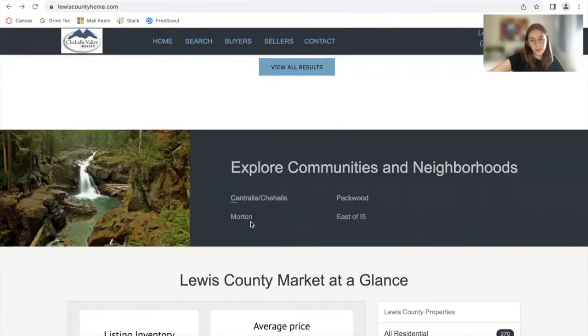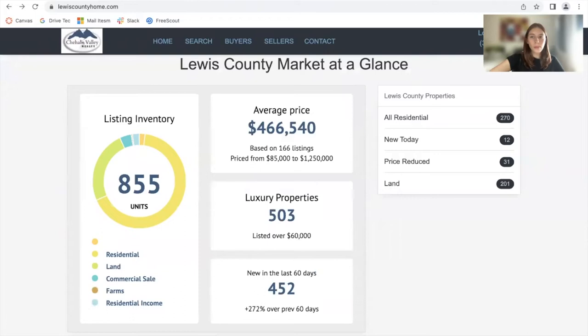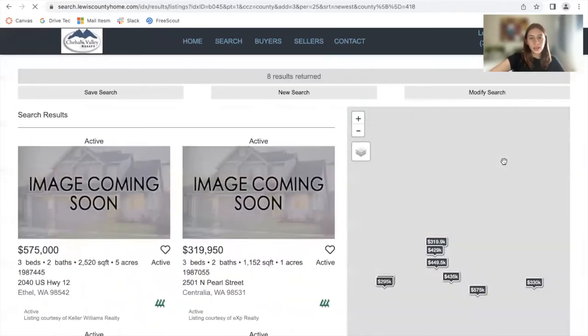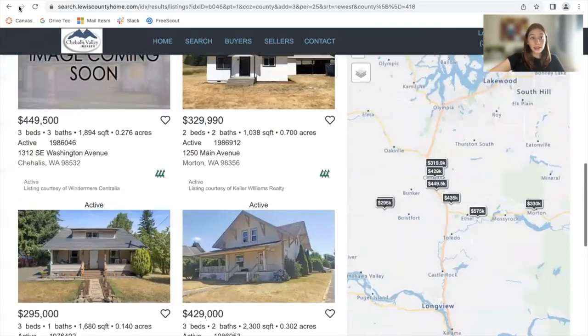This happens with all of the communities that they have. Over at the bottom, they have a data graph widget that also comes from IDX add-ons. It's one of the apps that we offer, and they're showing the market at a glance — the average price of the properties, how many luxury properties Lewis County has, how many new properties, and what the properties consist of. You can click on these sections, so if somebody wants to see new properties, they would click on that section to see all of the new properties that came in today.